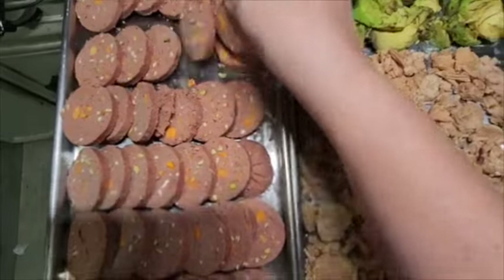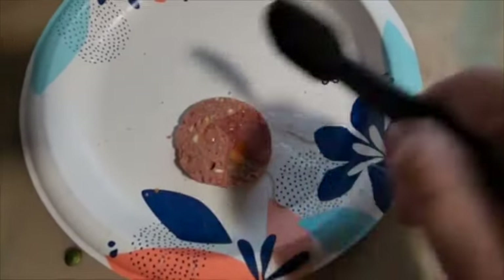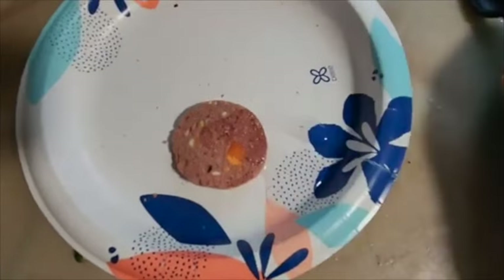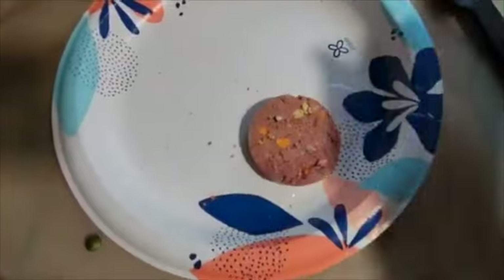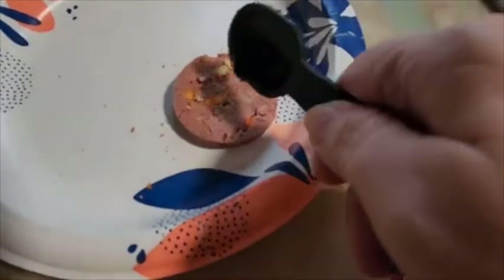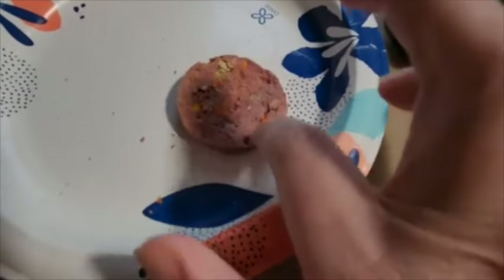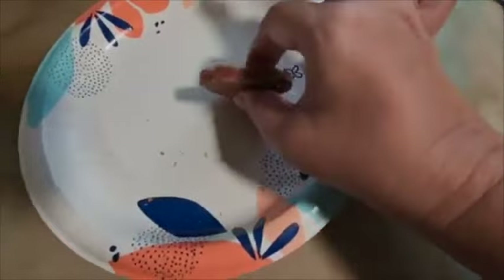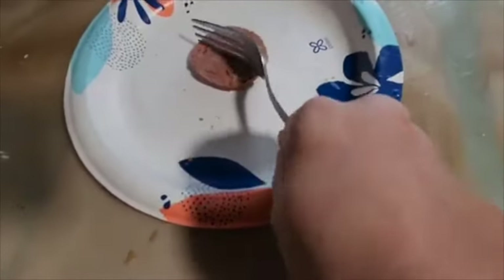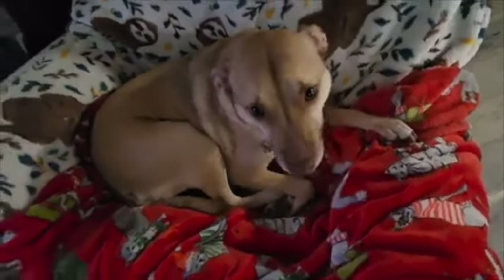Everything we freeze-dried turned out perfectly. I was eager to rehydrate the dog food. As many of you may know, it's really important that we're putting away food for our four-legged family members too. The price of cat and dog food is going up like crazy, and the quality of the ingredients are going down. I've started making my own homemade dog food and freeze-drying it, but I just happened to have some of these Fresh Pet ones. It turned out perfectly — give it four paws up.